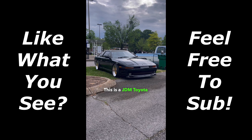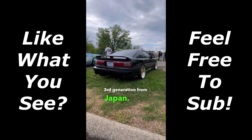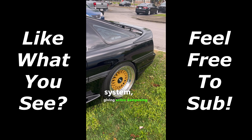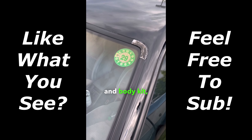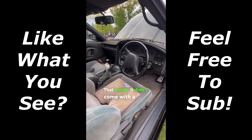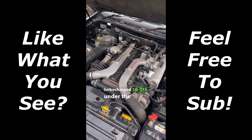This is a JDM Toyota Supra, and it's an A70 third generation from Japan. The third generation Supra introduced Toyota's electronically modulated suspension system, giving active dampening to the car. Along with the wheels and body kit, you can see here it's right-hand drive — this is a true JDM model. That means it didn't come with a 1JZ, but rather a twin-turbocharged 1G GTE under the hood.